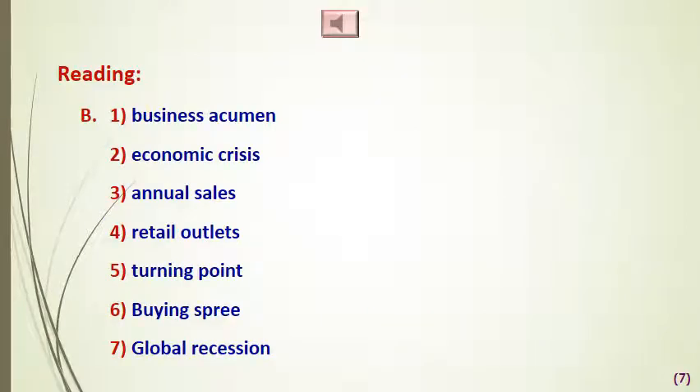We move then to the reading passage, exercise number B, where we have an exercise asking us to match the words on the left with the words on the right to form word partnerships. We use 'business acumen' — acumen means keenness and quickness in understanding and dealing with a business situation to lead to a good outcome.